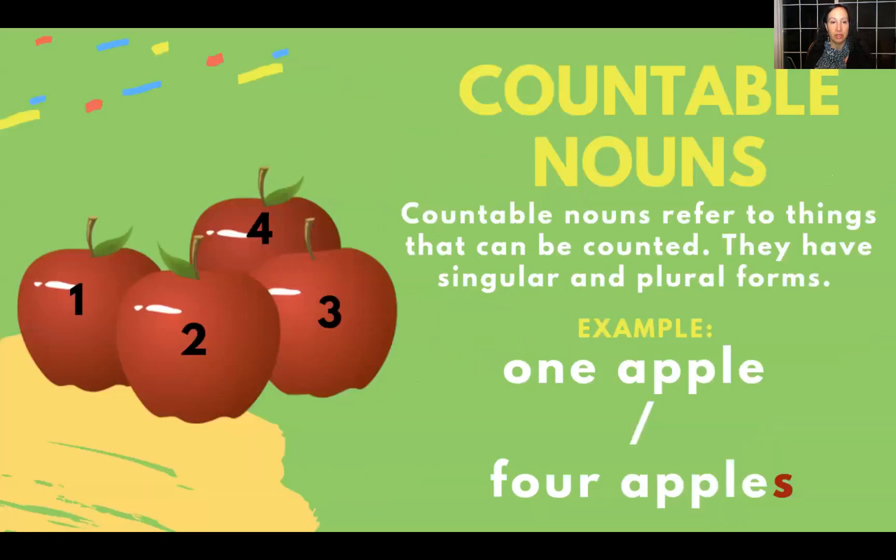Countable nouns — such as apples — you can number them: one, two, three, four. So you can count them. Countable nouns refer to things that can be counted. They have singular and plural forms. For example, one apple or four apples.